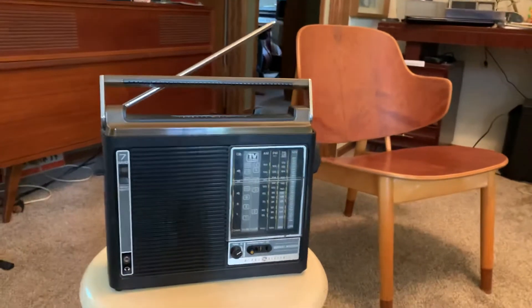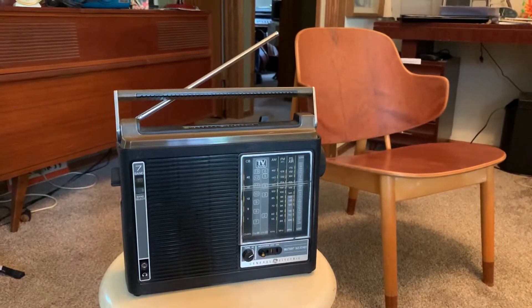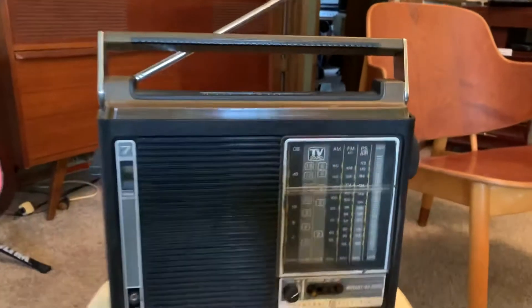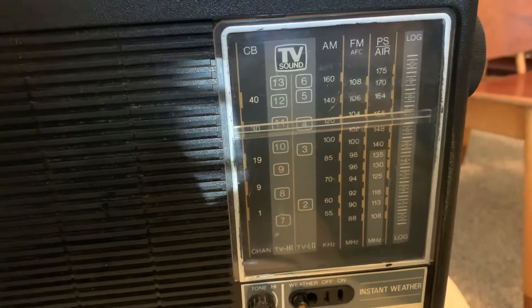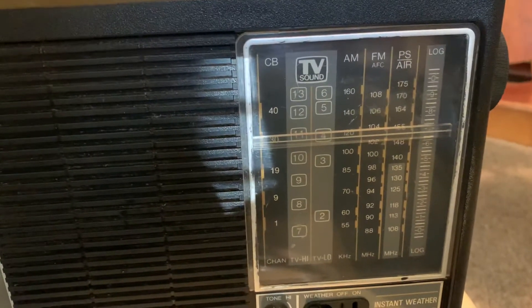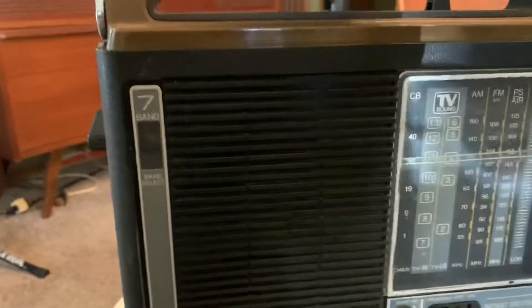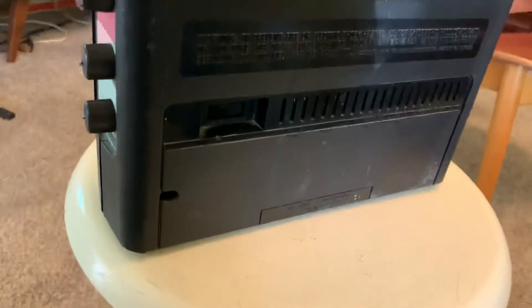This is a GE multiband portable radio, model 72964A. It includes the AM, FM, weather band, CB, and even television bands, and it's working great. I've got six batteries loaded into it, and it also comes with a power cord.